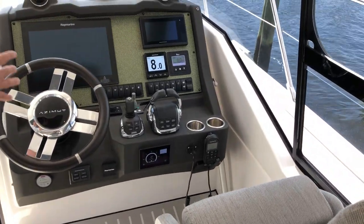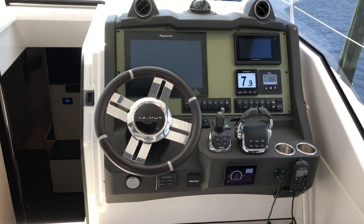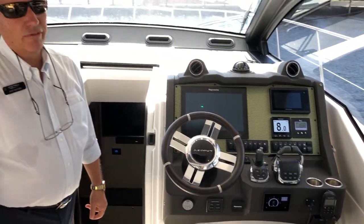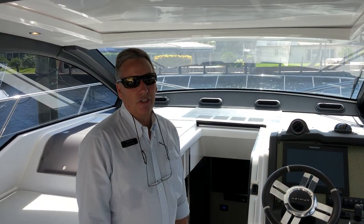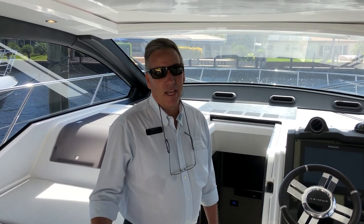You have a well laid out helm area with a bow thruster. She is powered with 800 Volvo IPS, so you have 600 horsepower which will cruise this boat at 30 knots and top out at 35. And she is Seakeeper stabilized.